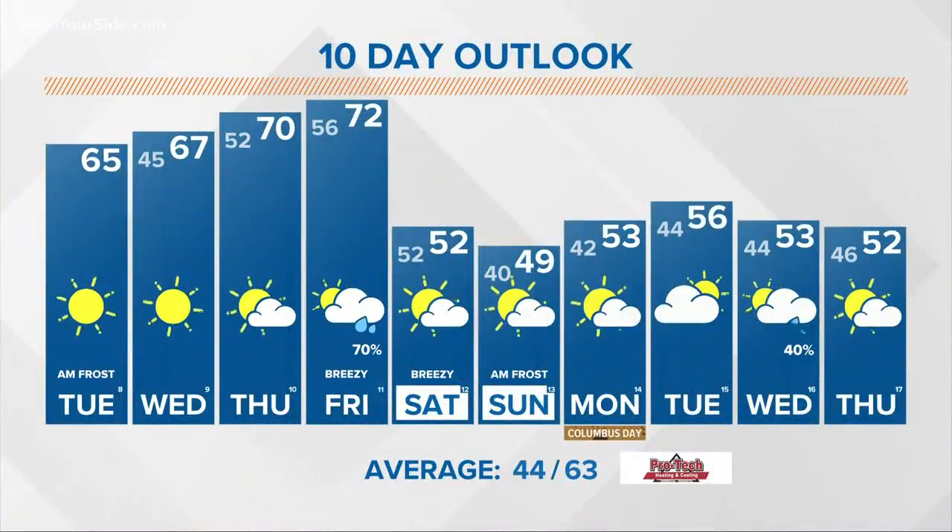This afternoon, waves are building on Lake Michigan. We could see waves approaching two feet, but relatively tranquil conditions considering the time of year.